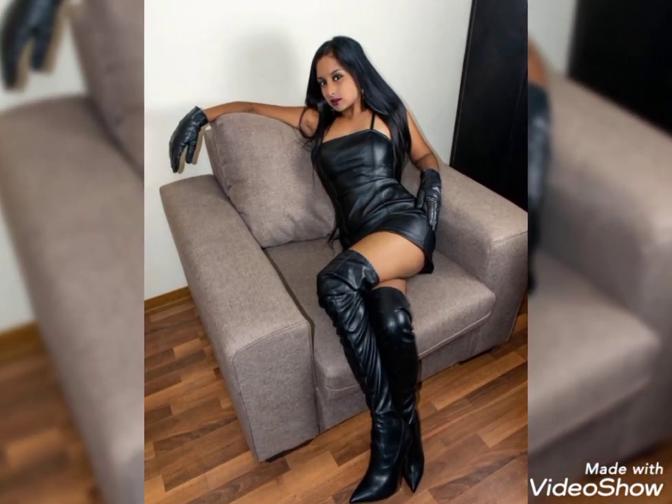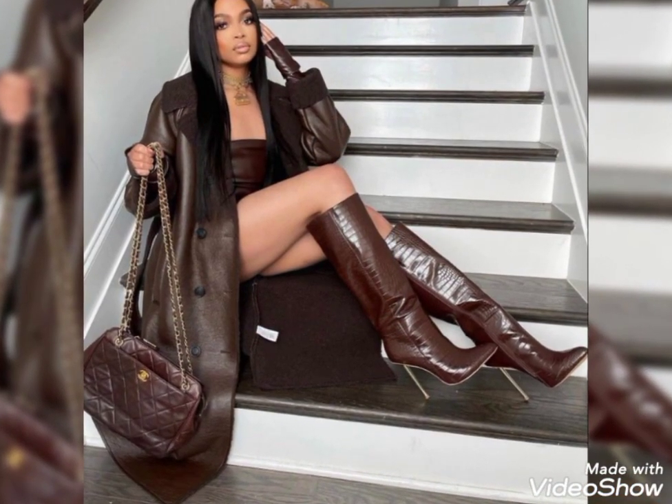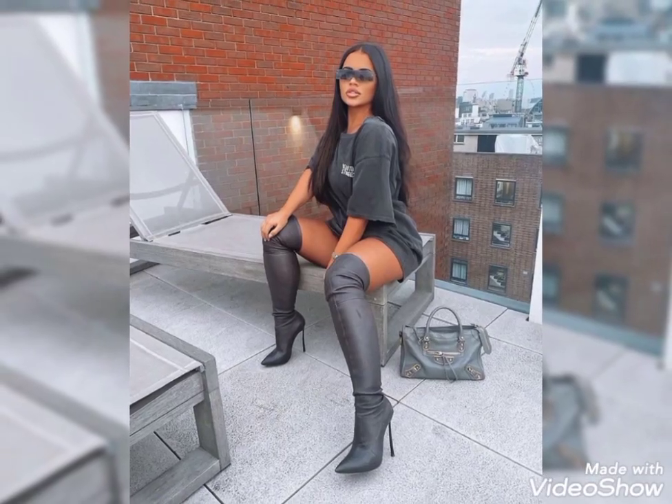You can wear these for party wear, office wear, and also for casual wear. They are so comfortable. Thanks for watching.